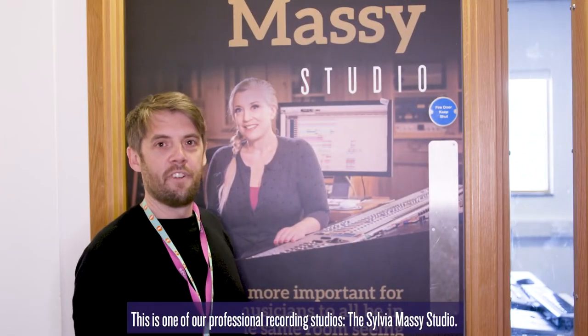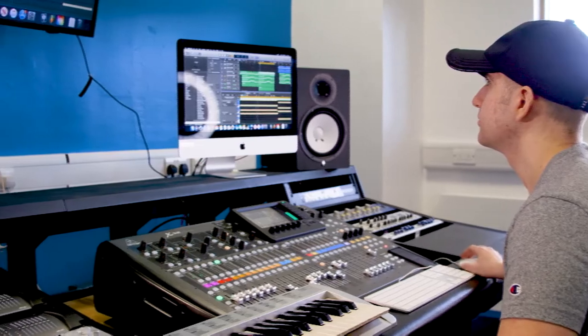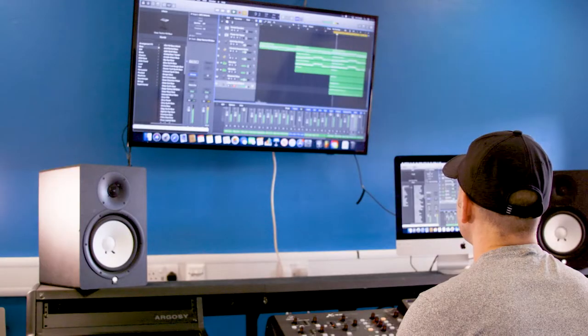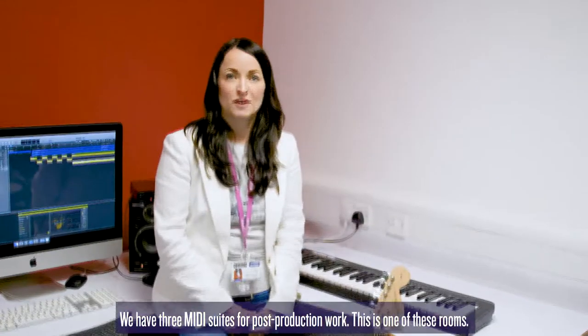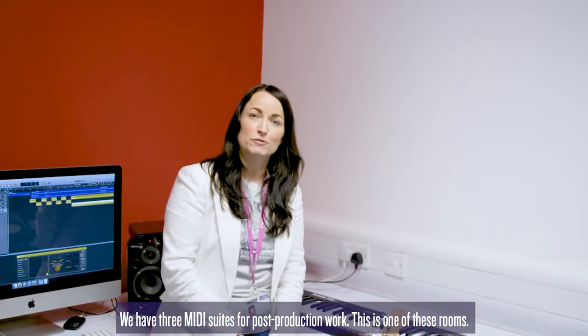This is one of our professional recording studios, the Sylvia Massey studio. We have three MIDI suites for post-production work — this is one of these rooms.